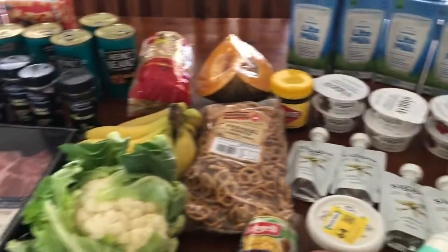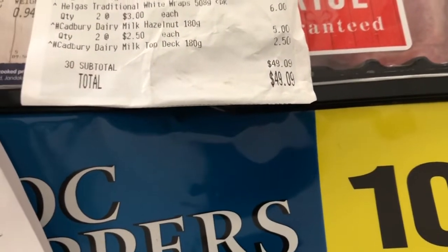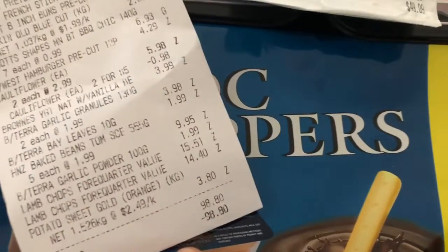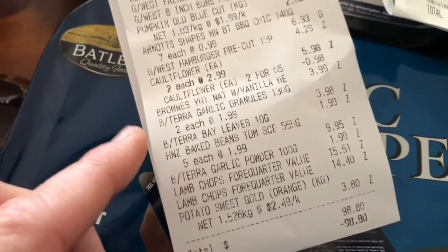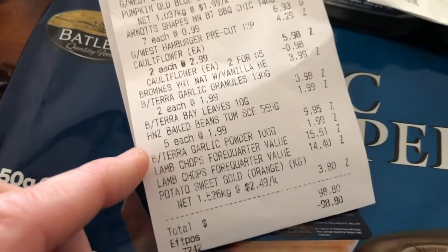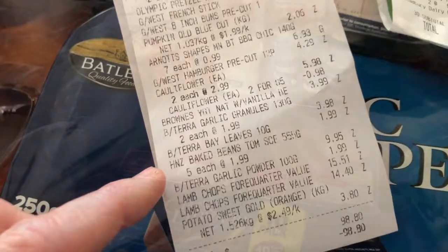Let's go through the prices. At Woolworths supermarket I spent $49.09, and the Spud Shed was $98.80. Having a quick look through — the baked beans were $1.99 a can, so that's a really good price.